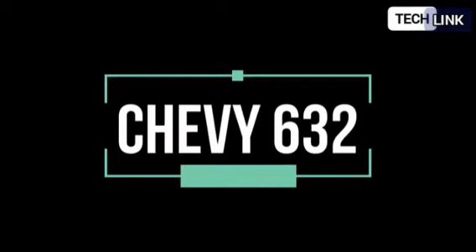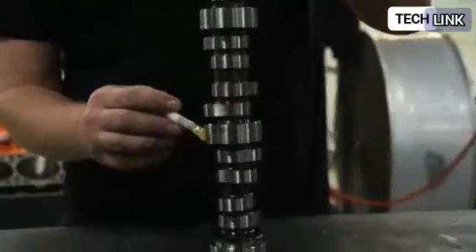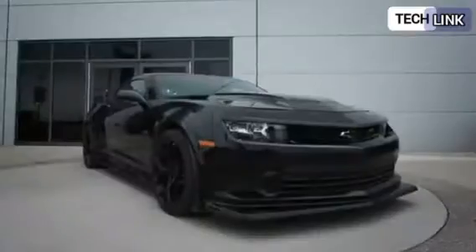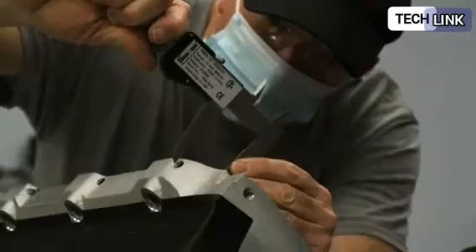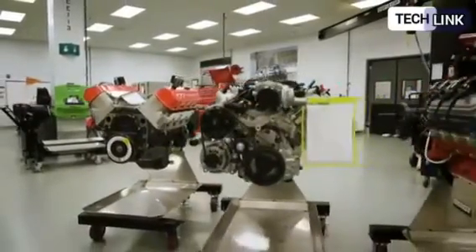The largest V8 crate engine is coming soon from Chevrolet, called the Chevrolet Performance LS632 or ZZ632 crate engine. Crate engines are stand-alone engines that are produced without cars usually. Some crate engines are the same V8s used in muscle car production, while others are unique engines that have never been on the road. Crate engines are popular among enthusiasts who want to use them in muscle cars or classic automobiles.